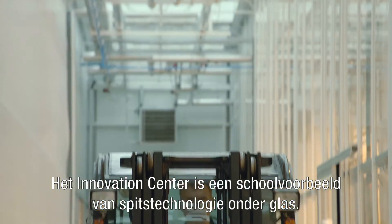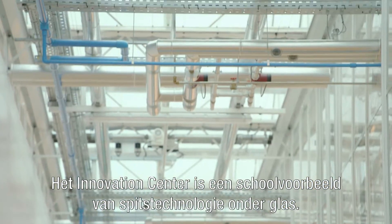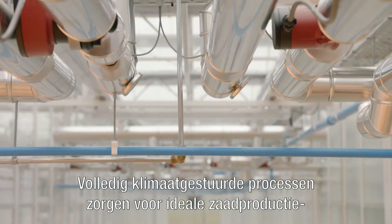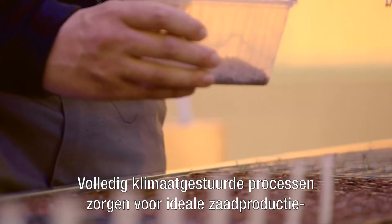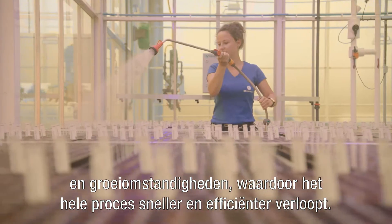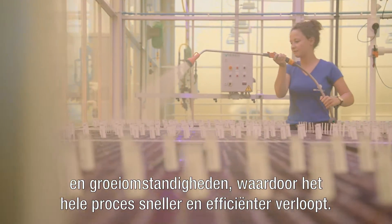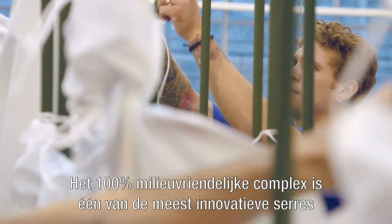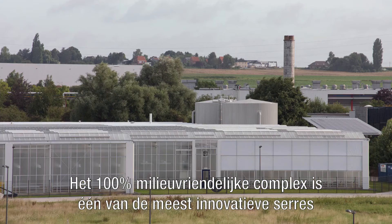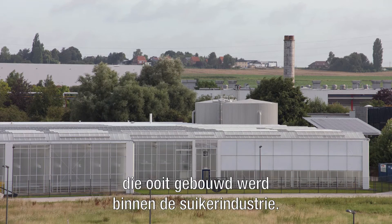The Innovation Center is a textbook example of cutting-edge technology under glass. Fully climate-controlled conditions allow ideal sugar beet seed production and growing conditions, making provision for the breeding process to move forward faster and more efficiently. Being 100% eco-friendly, the complex is one of the most innovative glass houses ever built in the sugar industry.